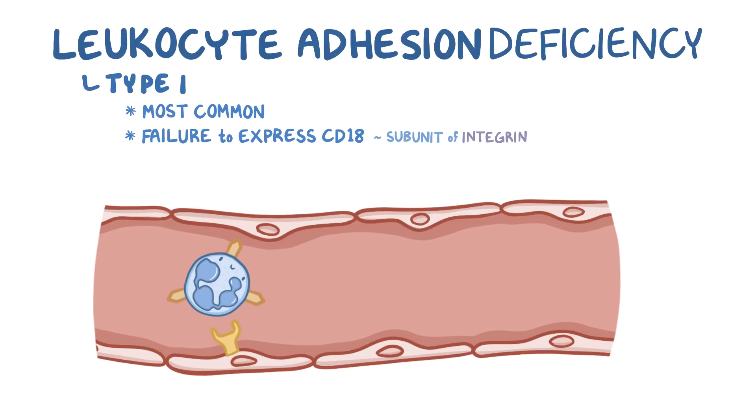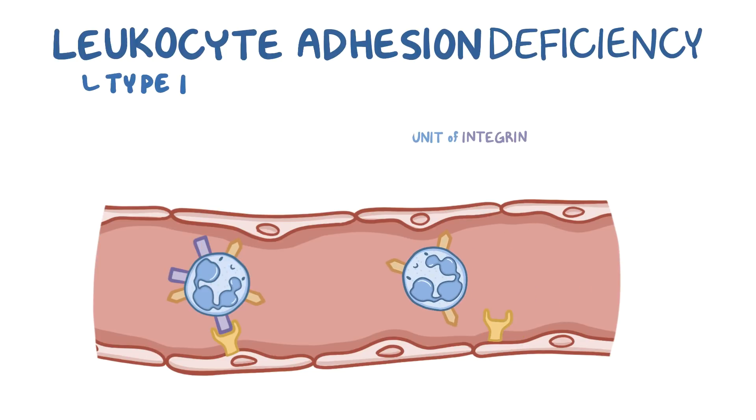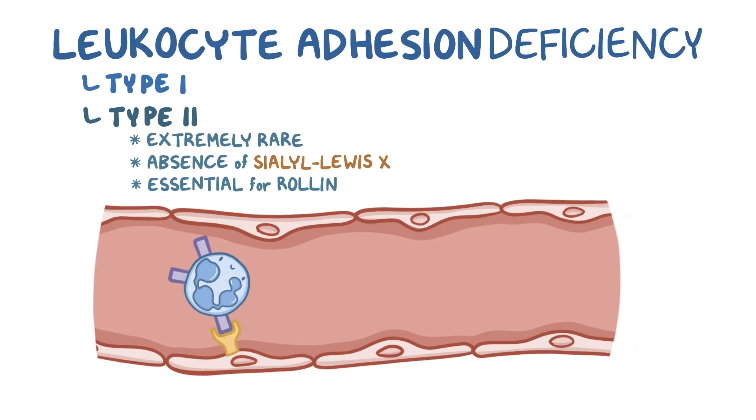Without integrins, the second step of the extravasation process, called adhesion, can't happen. In other words, phagocytes can't firmly bind to the blood vessel wall. Leukocyte adhesion deficiency type 2 is extremely rare, and it's caused by the absence of sialyl Lewis X, which is essential for the process of rolling, or the first step of the extravasation process.